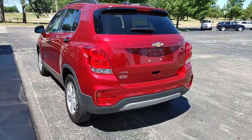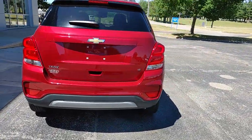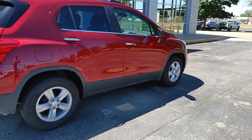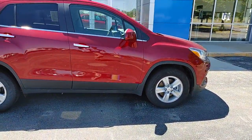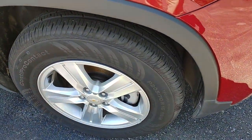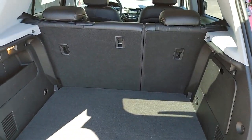These are just some of the great options this vehicle comes with: keyless entry, satellite radio, backup camera, remote engine start, heated mirrors, aluminum wheels, steering wheel audio controls, Wi-Fi hotspot, Bluetooth connection, stability control.